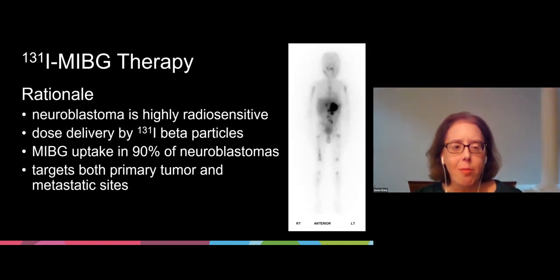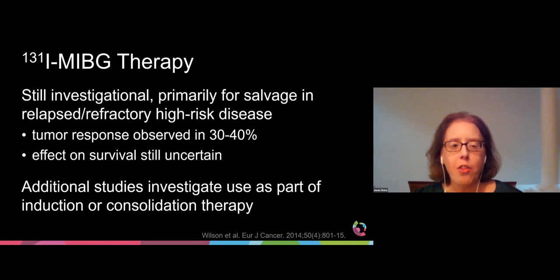The rationale for therapeutic use of MIBG in neuroblastoma therapy is that neuroblastomas are a highly radiosensitive tumor and that dose can be delivered by the beta particle of the iodine-131 label. MIBG uptake is seen in greater than 90% of neuroblastomas, with the ability to target both the primary tumor and metastatic sites. The use of iodine-131 MIBG therapy is still investigational, primarily used for salvage in relapsed and refractory high-risk patients. Tumor response is seen in 30% to 40% of patients, although the effect on survival is still uncertain.